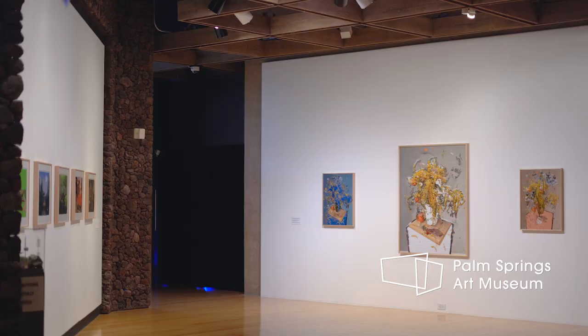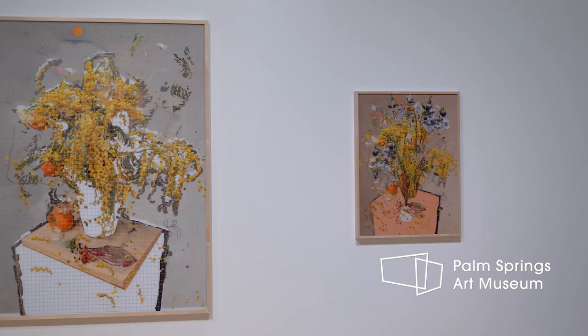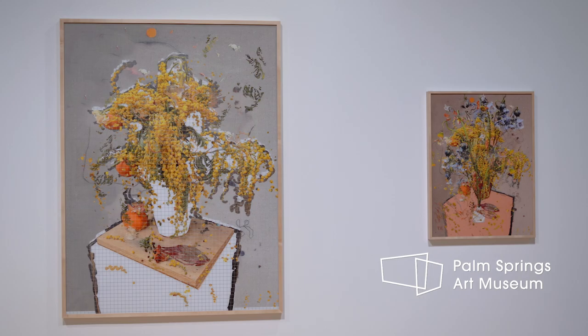I always loved computers. I loved world-building games like Sim City 2000. I would spend many many hours just editing the landscapes and not even really playing the game. I was more interested in the infrastructure of the worlds that I could build.